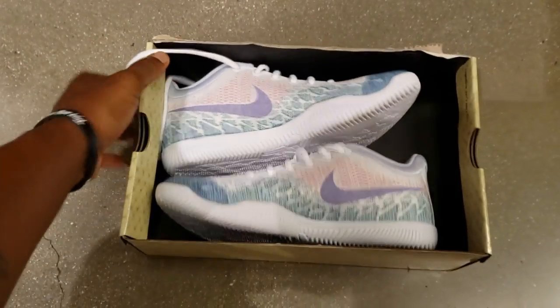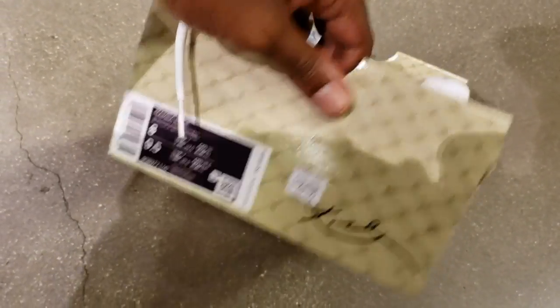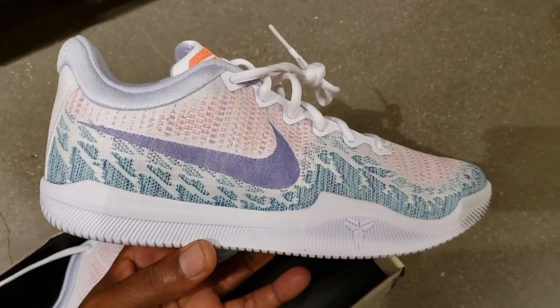Is this something you might be a fan of? These are the Mamba Rages. And they got the Mamba Focuses, which are his budget sneakers — pretty dope shoes. What do you think about them in the comments section below?